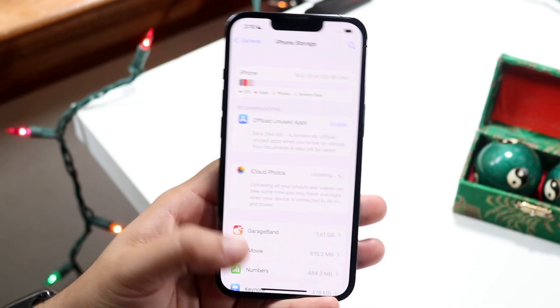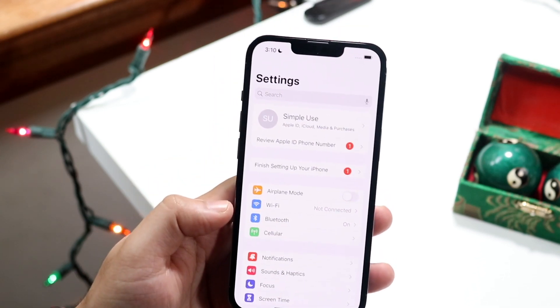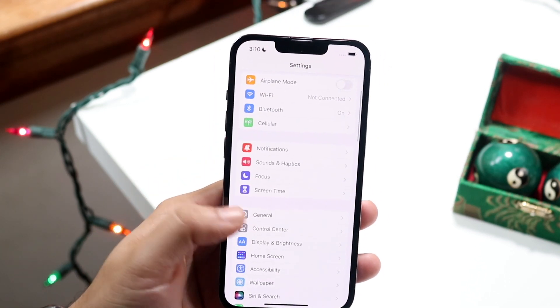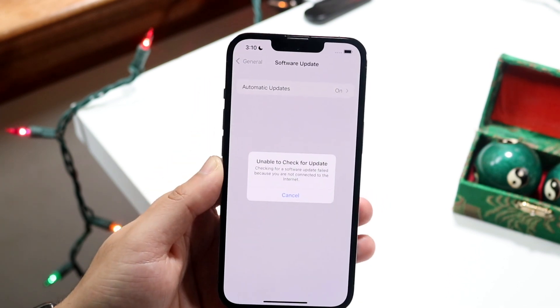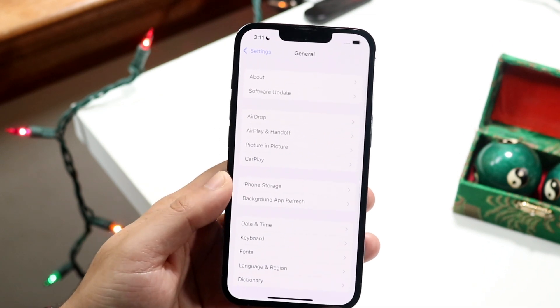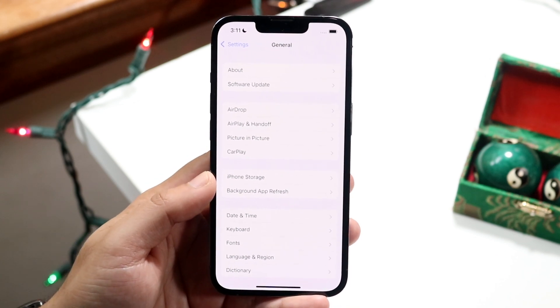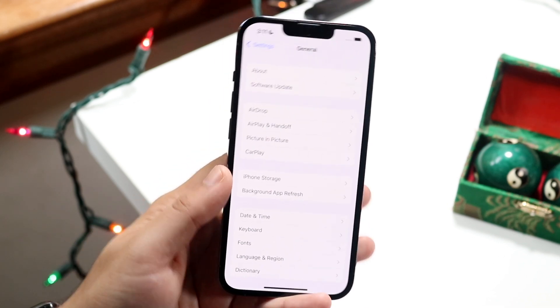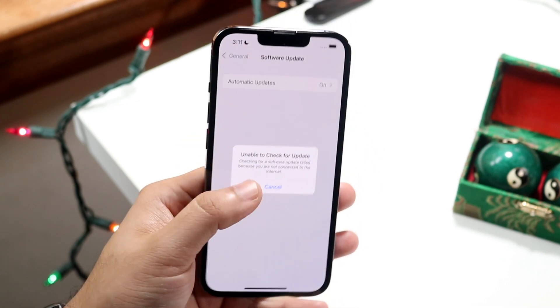So the main thing you can do is go ahead and make your way over to your General settings. Go into your settings panel like this, scroll down to General settings, and click on Software Update. Check if there is a software update available for your specific phone. iOS 15.0.1, which just came out yesterday, actually fixes this specific problem. So you just want to go to Software Update, update your iPhone, and you should be good to go.